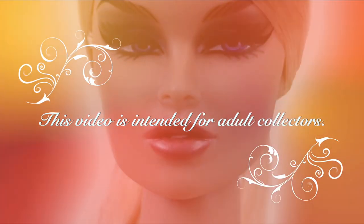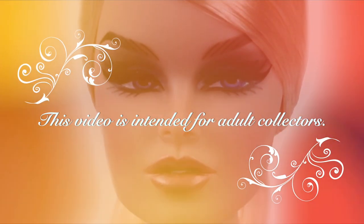This video features high-end, limited-edition collectibles and is intended for adult collectors. Hi guys, welcome to Toy Chat. This is Sing. And Max.